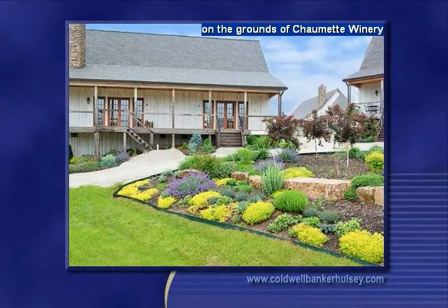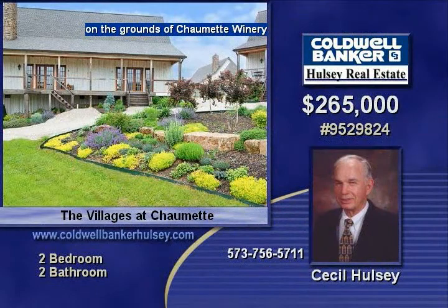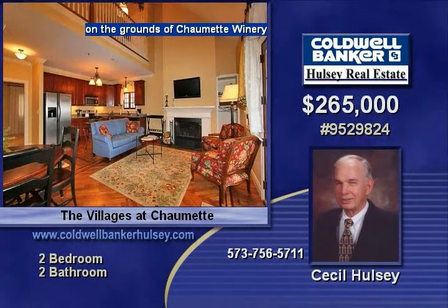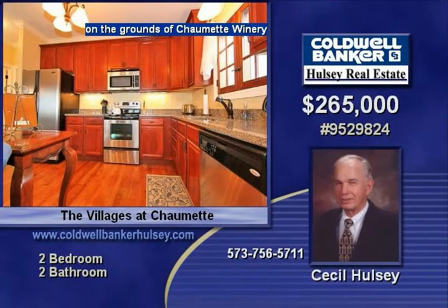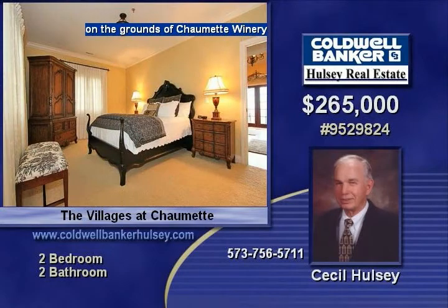Located on the grounds of the Chaumette Winery, this beautiful two-bedroom, 1,430-square-foot furnished villa has an elegant living area with a dramatic chandelier and a loft bedroom upstairs. The main level has a spacious master bedroom and a master bath with a marble oversized shower, a fully equipped kitchen, dining area with seating for four, and a natural wood-burning fireplace.